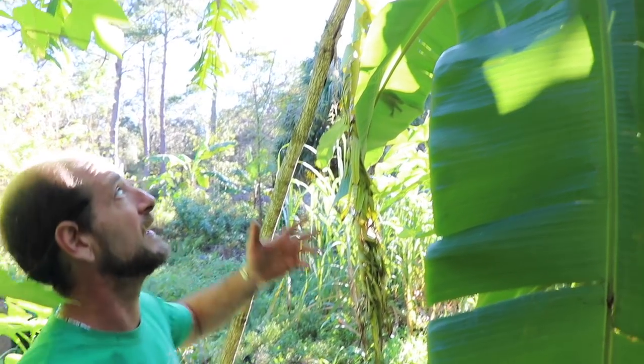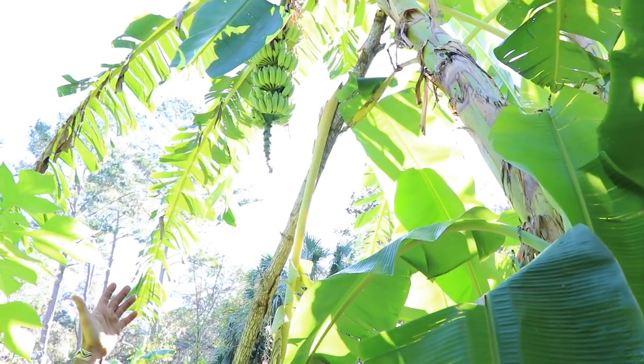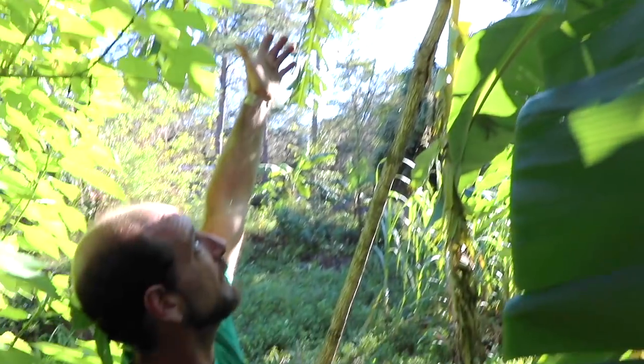We got 21 varieties of bananas and plantains here at Mosswood Farm Store that we're experimenting with, and my favorite of the large varieties - large plants that I grow here - is the ice cream. You can see this bunch over my head here; it's got about 114 bananas on there. I'm expecting that'll probably weigh a good 50 pounds of food on a plant.